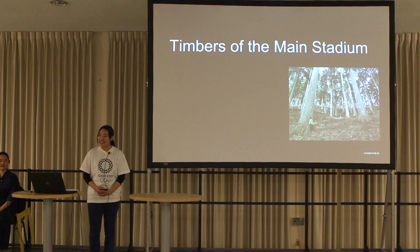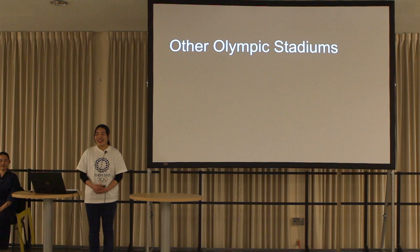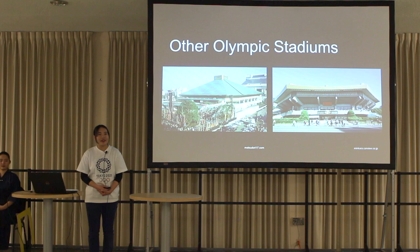Third, a lot of wooden timbers are being used inside and outside the stadium. The wood grown in Japan is called sugi — a Japanese-style native species that has been used for construction for over 500 years. I've shown the features of the main stadium. Next, let's look at two other Olympic stadiums: Kokugikan Arena and Nippon Budokan Stadium.